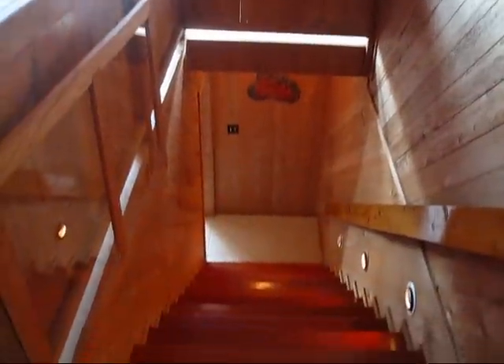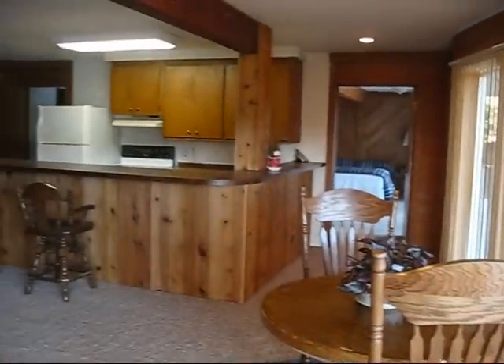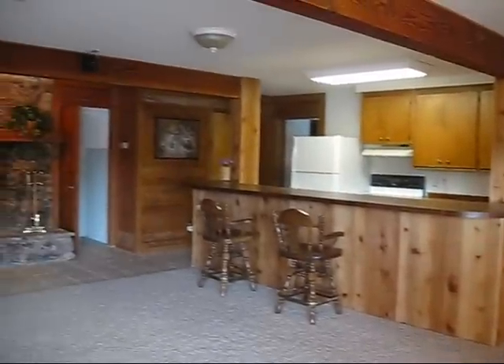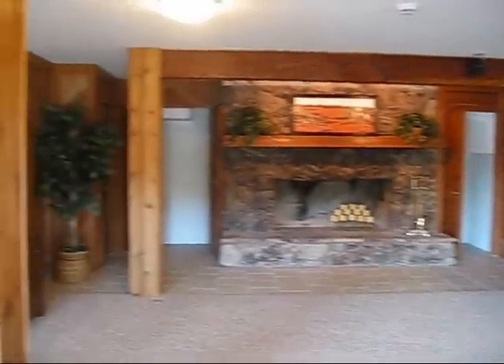Heading down to the lower level of the home, we have a full kitchen, a living room with a stone fireplace, two bedrooms, and one-and-a-half baths. There's also a full-length deck to enjoy the view. With a private entrance, this becomes an ideal arrangement for guests or family privacy.